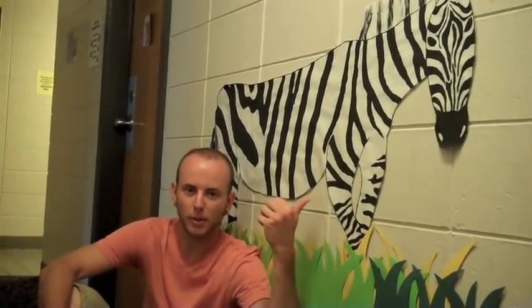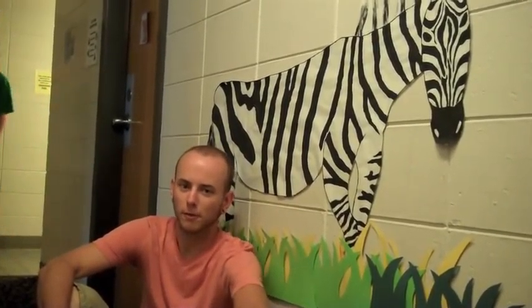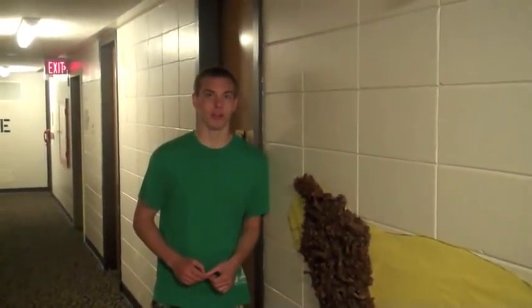Hi, I'm Denise, your second floor CA. An interesting fact about May Roach is we are the only hall with a mascot — his name is Maddox. Hey, I'm Dylan, a first floor CA. That's my sweet pet zebra right here. And a fun fact about May Roach is that May Roach is actually a babe. Hey, I'm Isaac, first floor CA. A fun fact about May Roach is that it used to be an all women's residential hall.